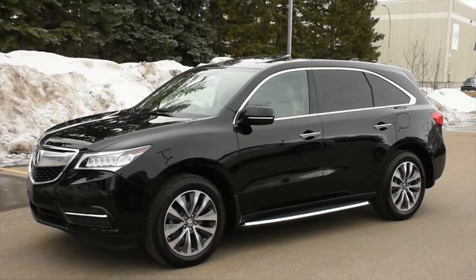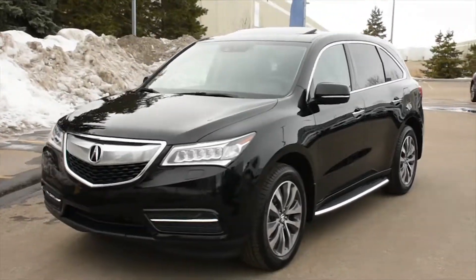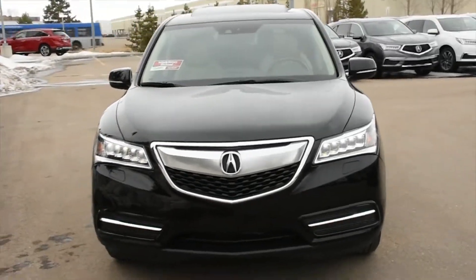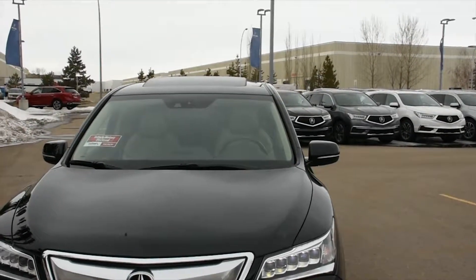Welcome to Westside Acura. This is the 2015 Acura MDX Technology, a 7-passenger luxury crossover featuring a beautiful crystal black pearl paint with perforated Milano leather in a nice cream parchment.